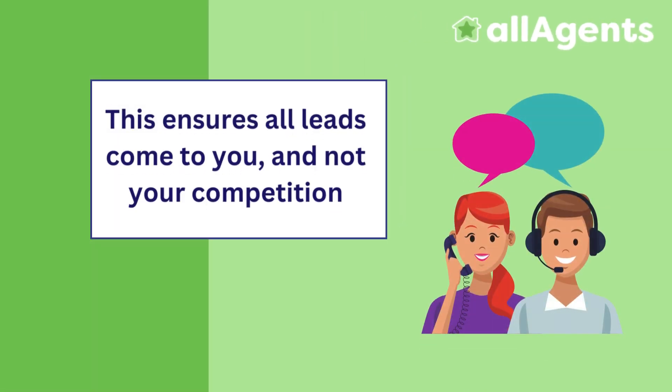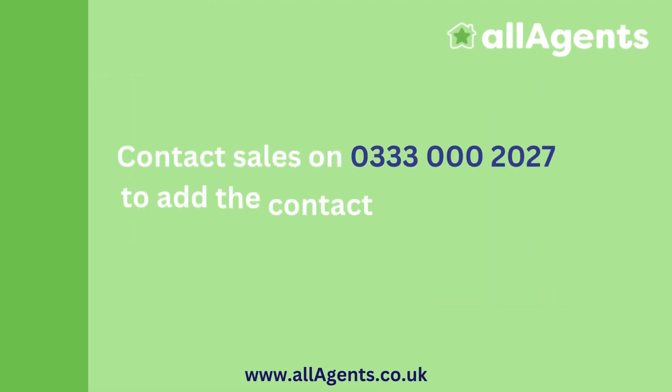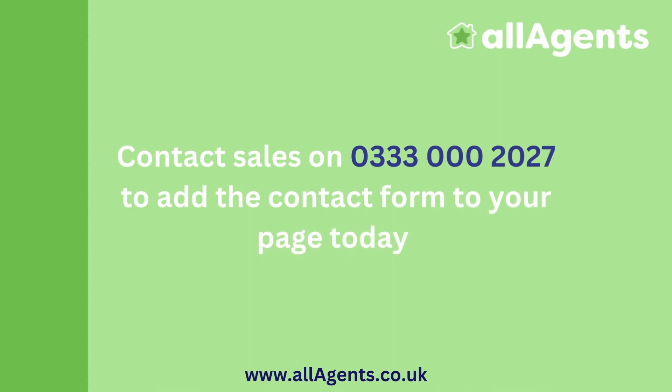This ensures all leads come to you and not your competition. Contact Sales on 033-000-2027 to add the contact form to your page today.